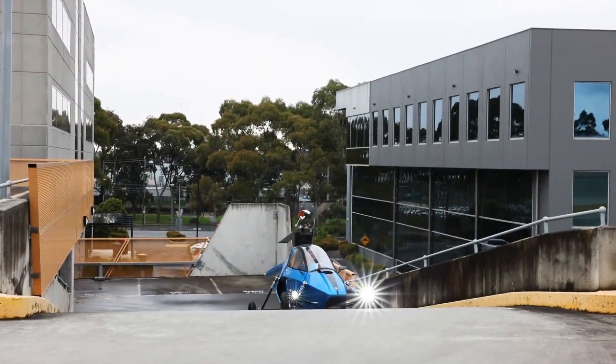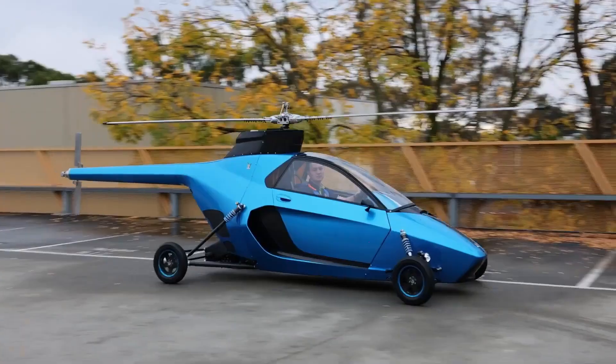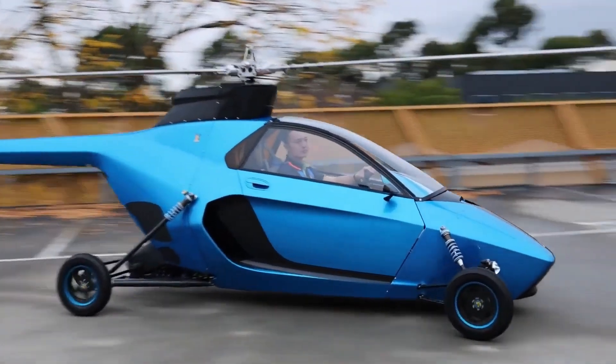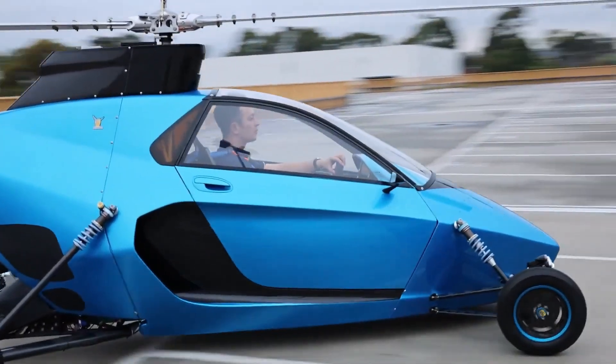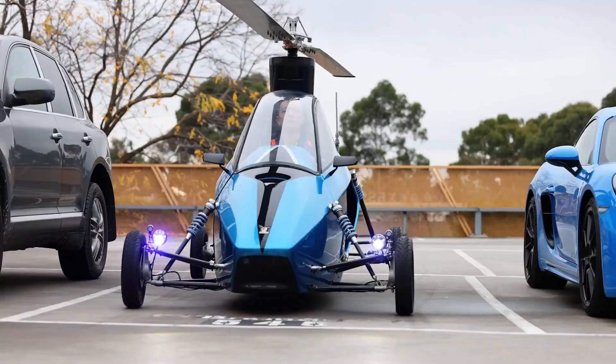The Pegasus represents the future of personal transportation, blending cutting-edge aviation and automotive technologies to deliver a truly versatile vehicle. With its unparalleled functionality and design, the sky is no longer the limit — it's just the beginning.